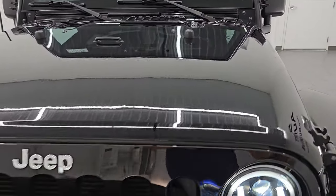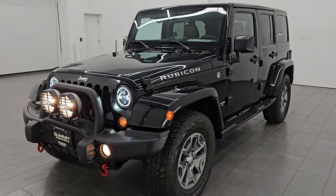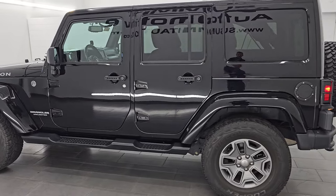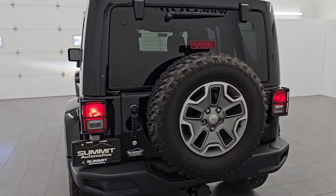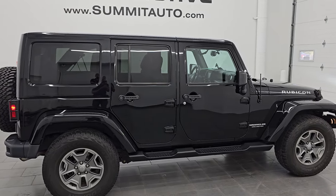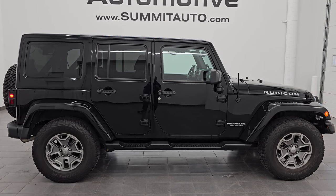I would highly recommend it from a quality, condition, looks, and options standpoint. This thing has got just about every option you could have gotten on a 2016 Rubicon, it's in very nice condition, and has a ton of extras — a soft top, the backup camera, and really everything. To see more pictures of this Wrangler or any of our other 550 new and used cars, trucks, SUVs, minivans, Wranglers, half tons, three-quarter tons, one tons — you name it — go to summitauto.com. Full pictures and descriptions of every single vehicle, and for more HD videos go to youtube.com/summitauto.